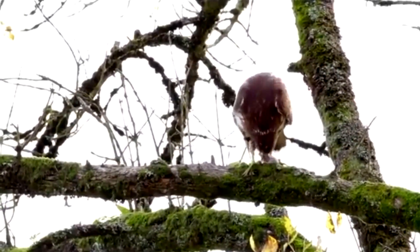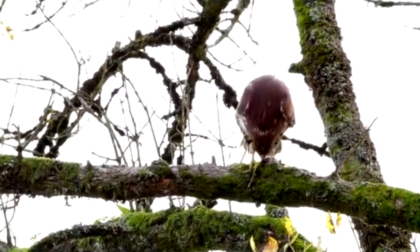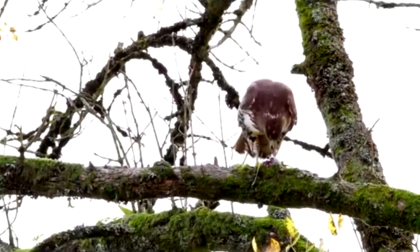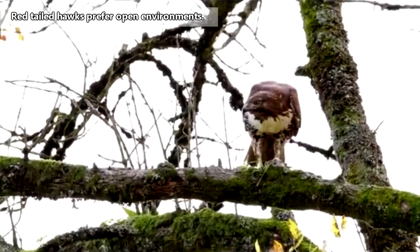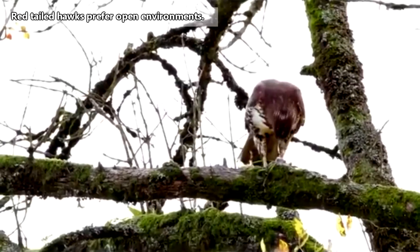Cats and red-tailed hawks may come into contact because these birds have been able to adjust to living alongside humans. Red-tailed hawks live in nearly any environment, though they aren't found in tundra regions or in dense forests.